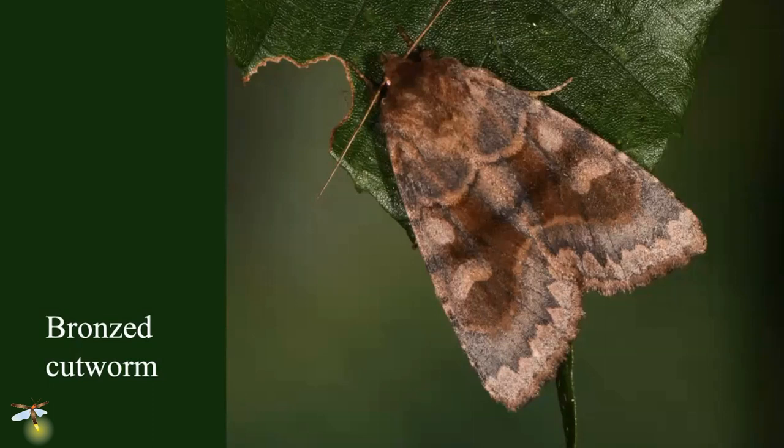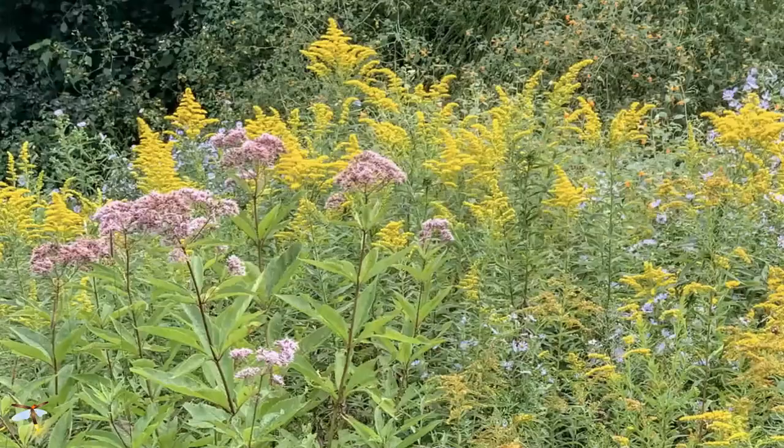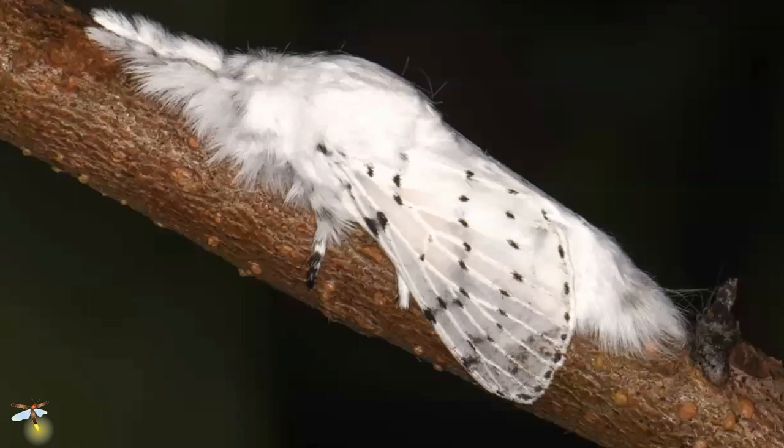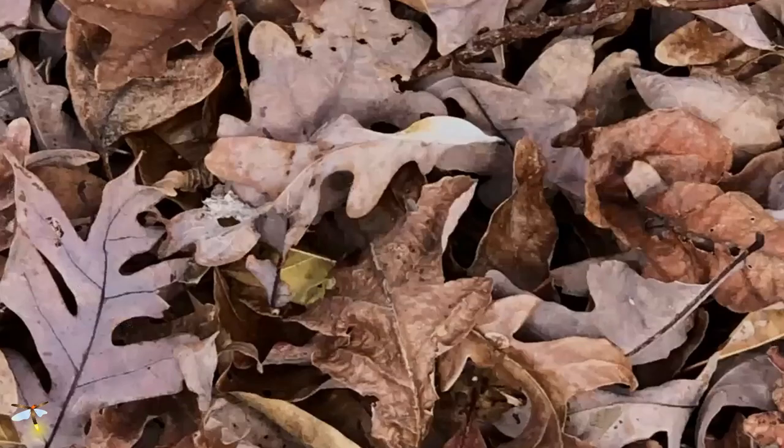I have bronze cutworms at my house, and the larvae that make those adults, because I've got goldenrod — that is their primary host. I also have this beautiful moth, a dot-lined white, because I have oak trees. And I have the moth because I don't rake the leaves of the oak trees away. The cocoon of that moth is actually in this leaf litter. That's one of the downsides of raking your leaves away — you're raking away a lot of the things that are associated with those leaves.